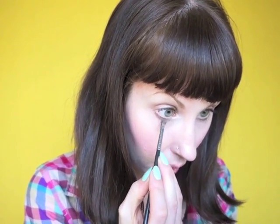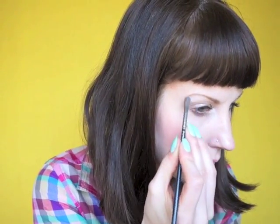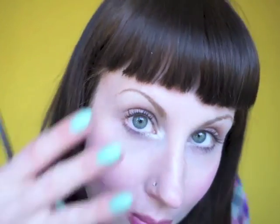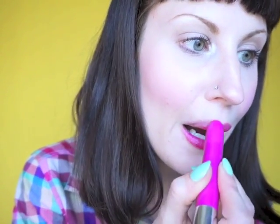Highlight! This is shimmery white eyeshadow around my tear duct and under the arch of my brow — again, hiding the eyebrow regrowth. Subtle and lovely. Finally, lip colour! Gotta go with bright pink. I like these big pencils because they're really easy to apply in a hurry.